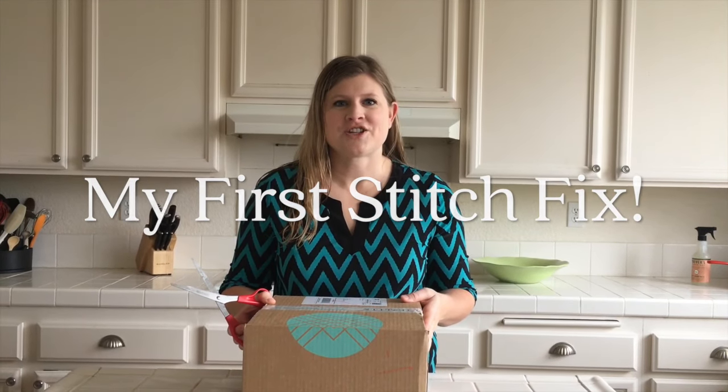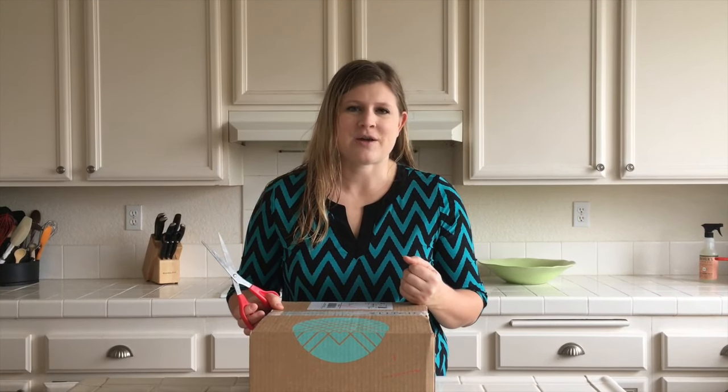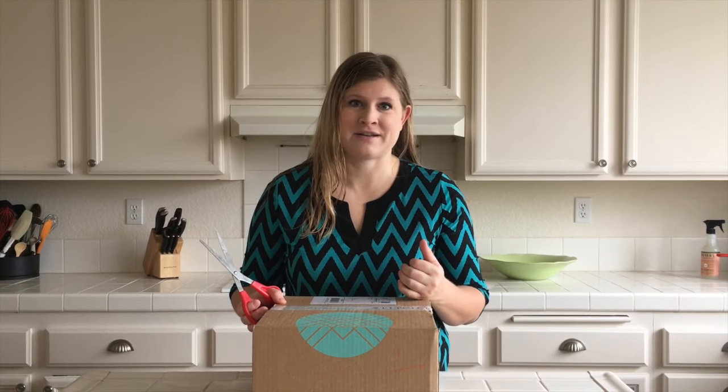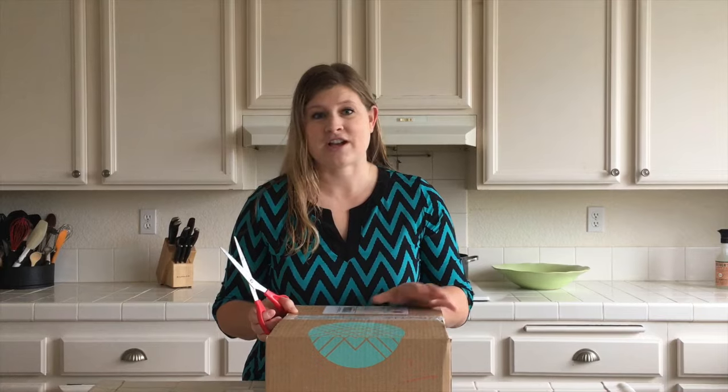Hi guys, so I'm opening up my first Stitch Fix box. I know people have really been loving these. I hate to go shopping for clothes — I never have time and I usually have to take all my kids. If you've ever taken a bunch of kids shopping, you know that's just not going to happen. And I have six, so I'm not dragging them all to the store.